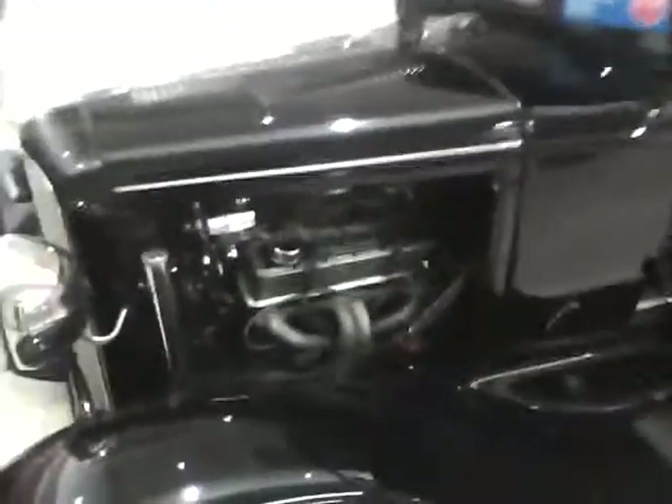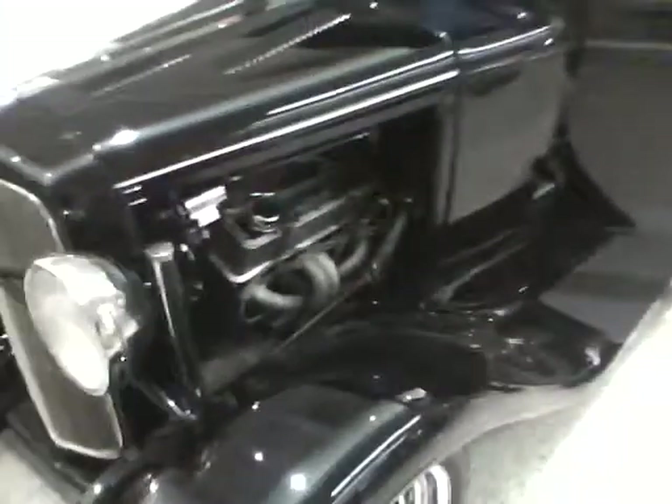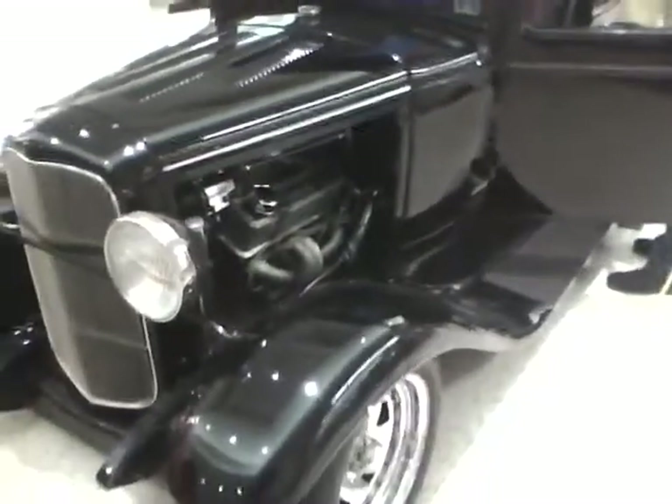All right, we're back. You know this Ford that you saw earlier? We got the exact year — 1931 Ford.